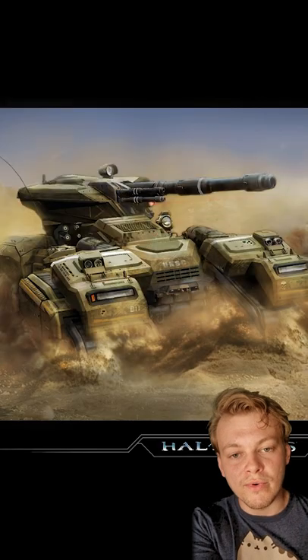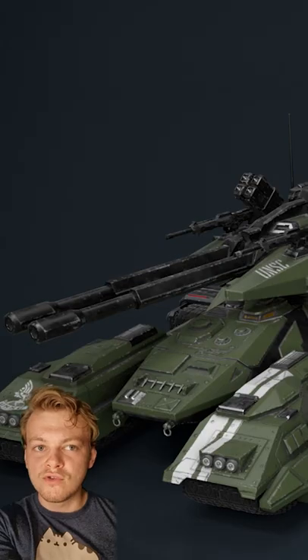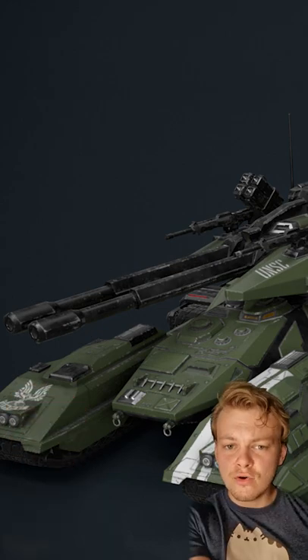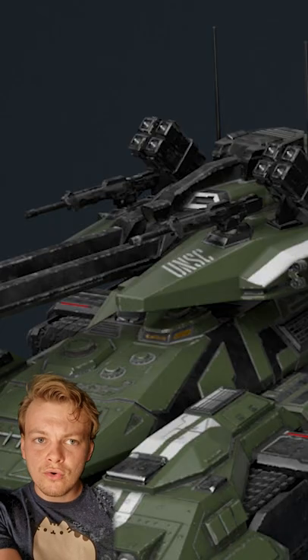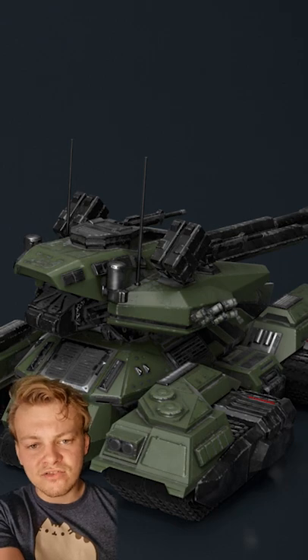Its thick armour can withstand multiple hits from heavy plasma cannons. And it packs quite a punch — with two 120mm smoothbore high velocity cannons (the Scorpion only has one 90mm smoothbore cannon for reference), two coaxial anti-personnel machine guns, and two 90mm canister shell launchers.